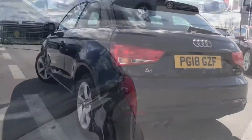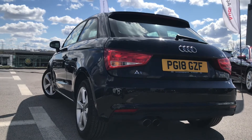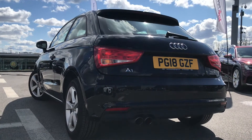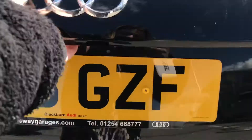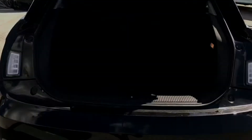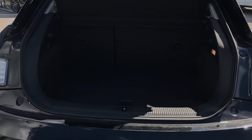Going across to the back of the vehicle, this is an approved used vehicle, so you will receive one year's warranty and one year's roadside assistance. I've also got rear parking sensors on this vehicle. Going into the boot now on this A1, as you can see it's a very practical, spacious boot — it will fit quite a lot of your family's belongings in it.